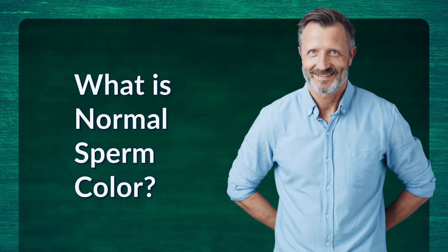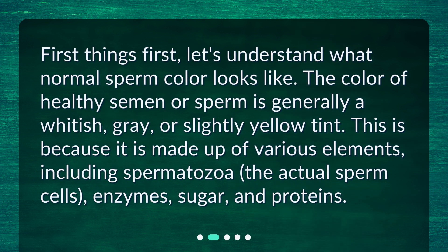What is normal sperm color? First things first, let's understand what normal sperm color looks like. The color of healthy semen or sperm is generally a whitish, gray, or slightly yellow tint. This is because it is made up of various elements, including spermatozoa — the actual sperm cells — enzymes, sugar, and proteins.